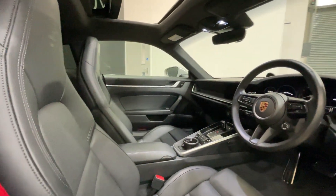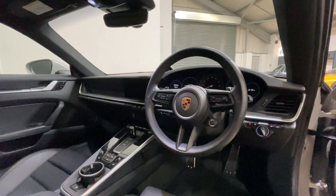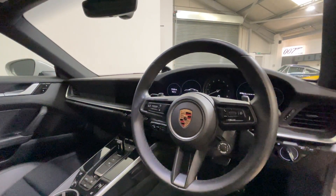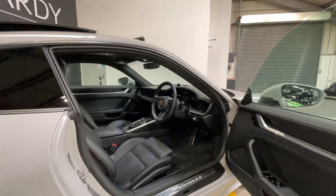You've also got adaptive cruise control, the lever interior package, Porsche entry and drive, 14-way electric memory seats, the light design package, and illuminated door sills in brushed aluminium.